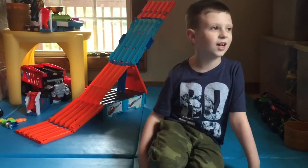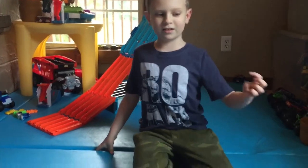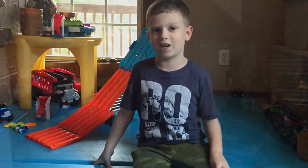Hey everyone, welcome to Liam's Toy Time. Don't forget to go subscribe to my channel, and I'll tell you when a new video comes out.